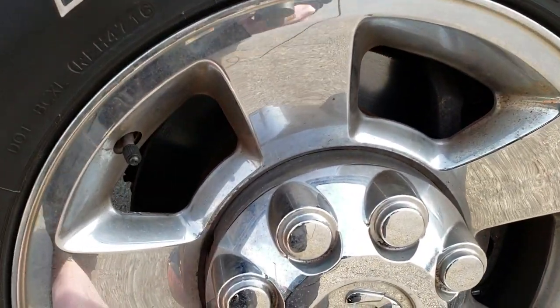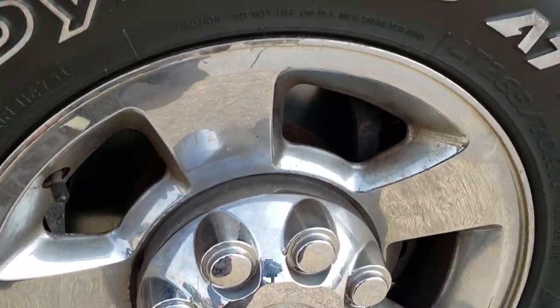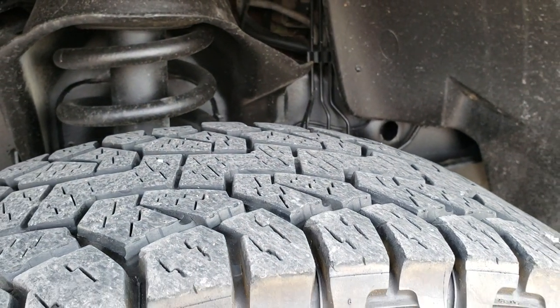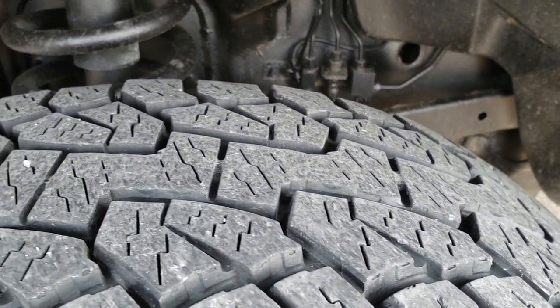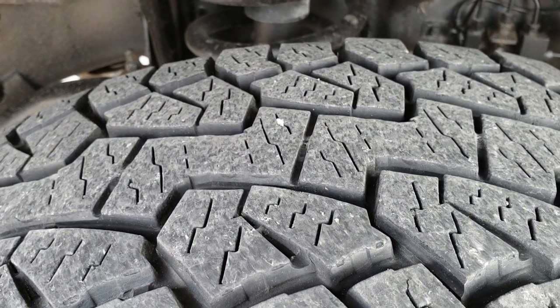Comes with the factory alloy rims with the chrome covers — those are actually covers on there. They look like alloys, but it's alloy with a chrome cover, which is nice. If you ever scuff your rim, you can replace them easily. Comes with Hankook Dynapro tires — LT265/70R17 — and they have probably about 70 to 80 percent of the tread left.